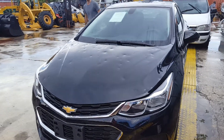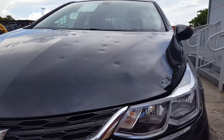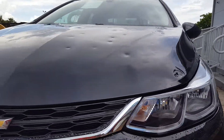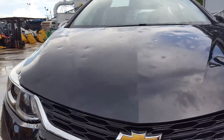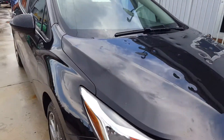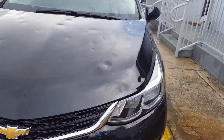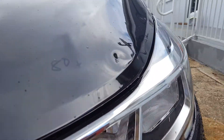2018 Chevy Cruze, brand new, only 29 miles, has hail damage. You can see there's over 80 dents located here on the hood. The hood is completely possible to be done with PDR, with one small exception right here.